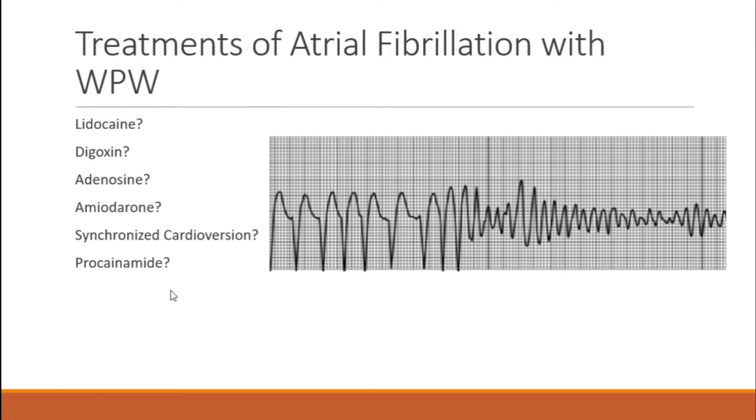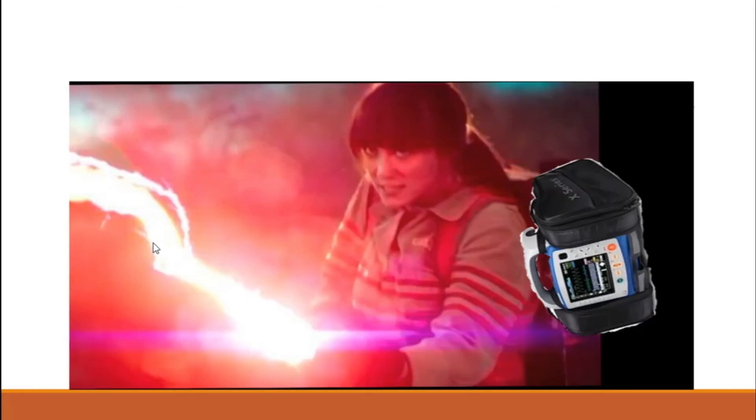Procainamide will protect your AV node and make your patient very happy. Most times these patients will be unstable, but if they aren't, procainamide is a really good option. In the end, the AHA always recommends the safest and most effective way of dealing with tachyarrhythmias: synchronized cardioversion. Just give them some sedation followed by 200 joules. This is the safest way of dealing with it. Hope you guys enjoyed and have a good day.